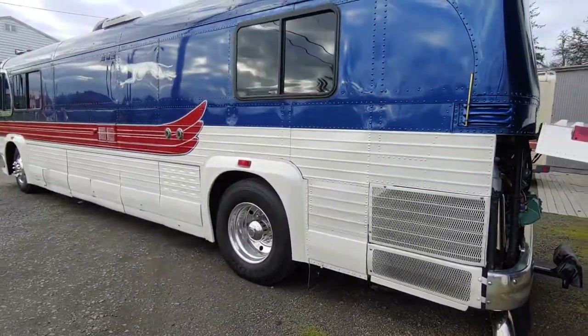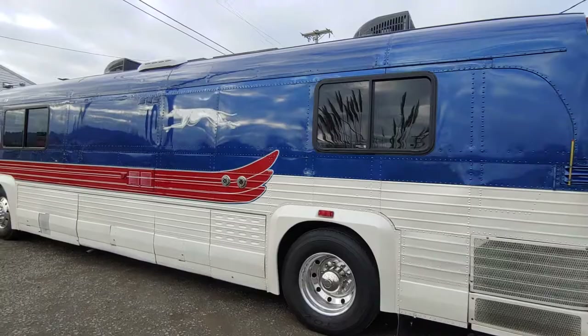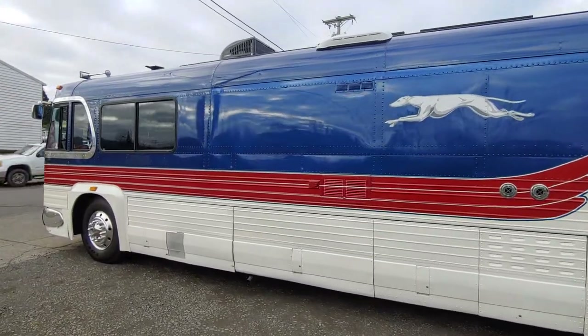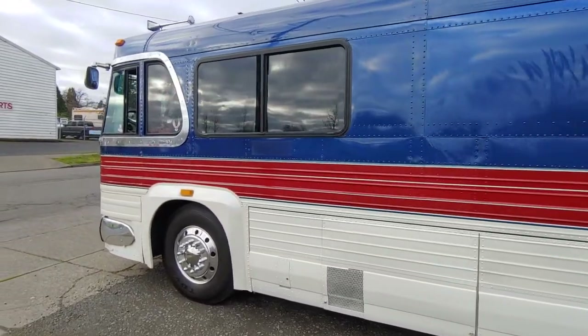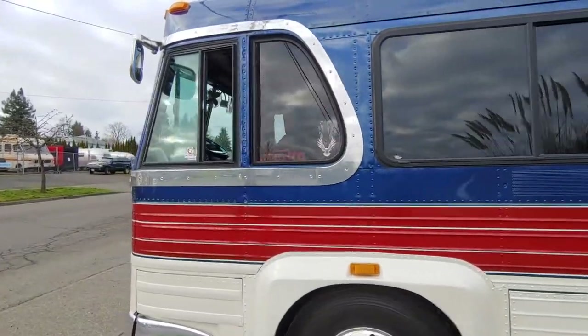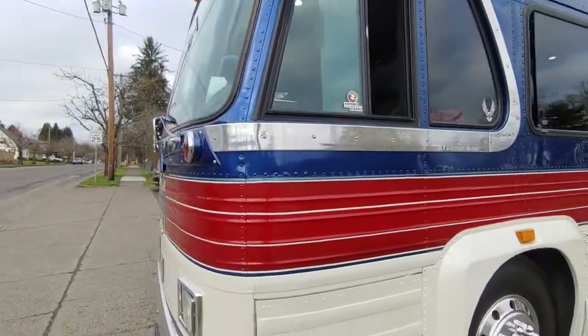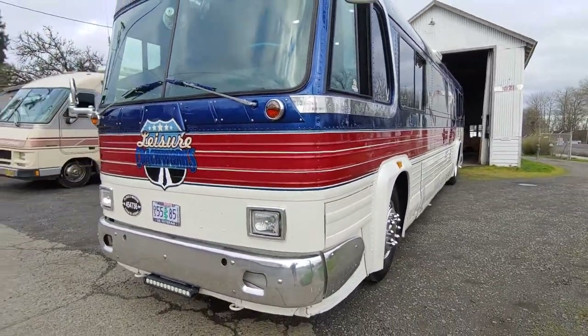Just take a look at the outside — this thing is absolutely amazing. You've got the Greyhound dog on both sides. It's got the original stainless trim in the windows, and it's got the original mirrors.